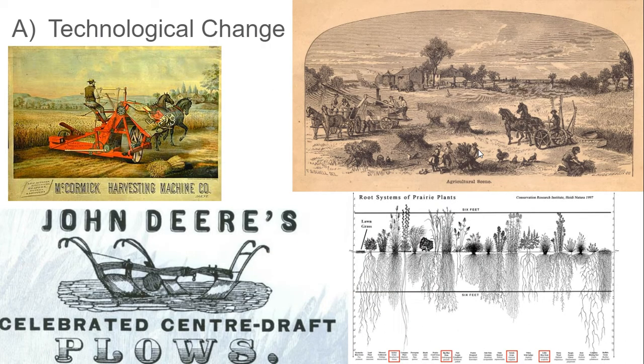First, we get new inventions which are going to help facilitate and expand agriculture in the United States. A guy named John Deere is going to create a steel center draft plow, which is both more durable and more flexible, so it can not get destroyed by rocks and effectively cut through the prairie topsoil of the Great Plains, opening up huge swaths of the country to agricultural development. Up until this point, it was not necessarily economically feasible to farm out on the Great Plains because the prairie topsoil was just so difficult to get through that it would take too much effort to make the farm productive.